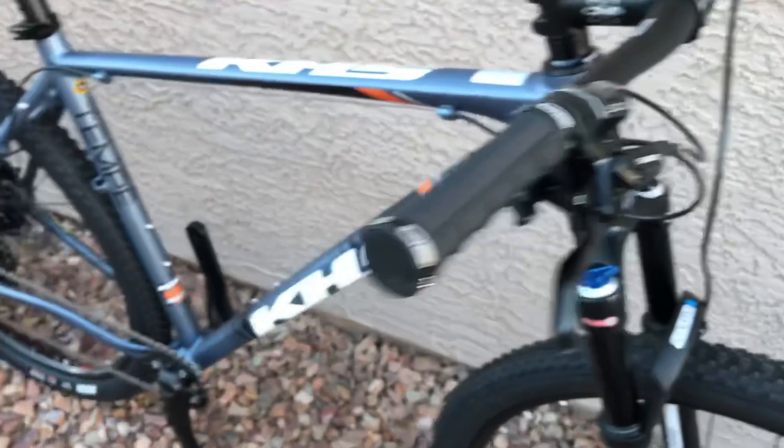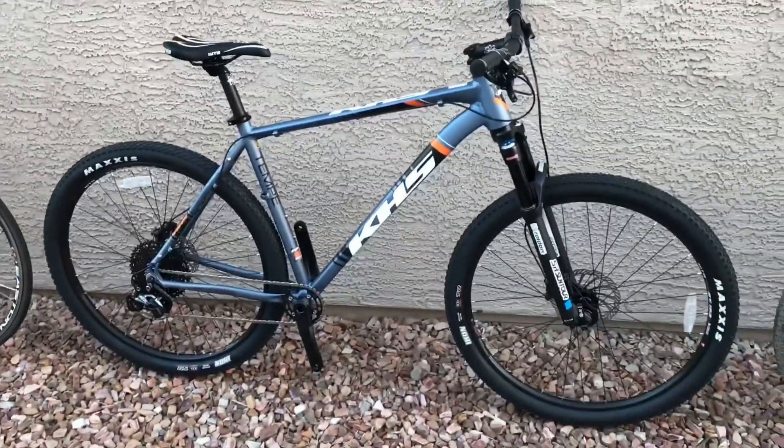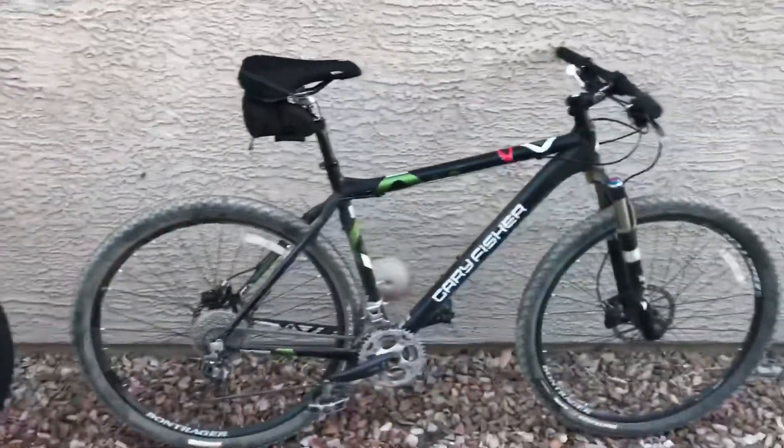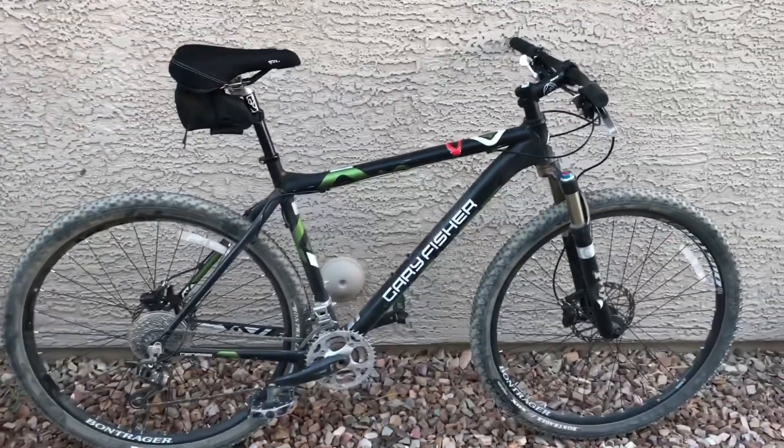Again, lockout on this hardtail. Both of these are 29ers, both of them are size XL. I'm six foot two and these have been a perfect size for me. That one's never been ridden, this one I ride a lot. I kind of like a high seat — there I am at six foot two. So those are the two mountain bikes; I'm selling one of them. Road bikes.